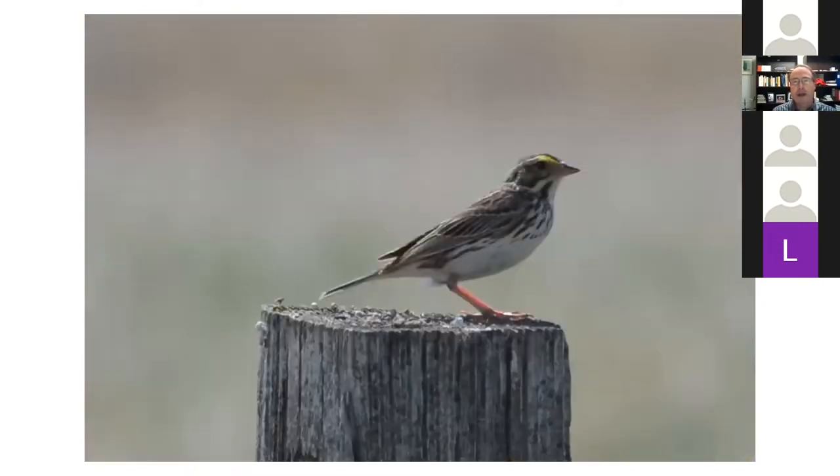I also caught a few photos of a Savannah sparrow — one I had never seen or identified before, because they just don't come into the suburbs at all. But they were pretty numerous in McHale.